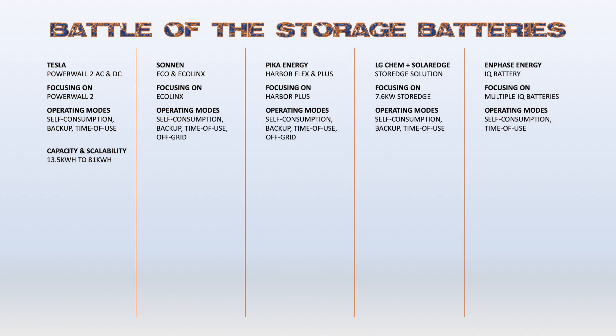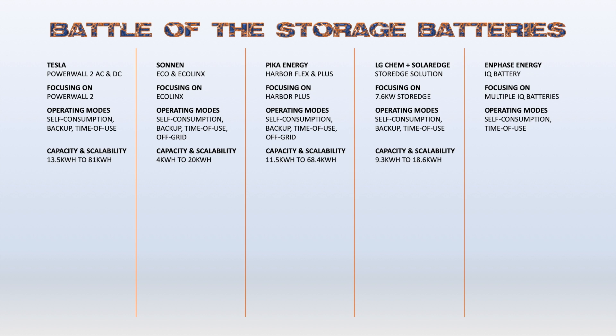Most of the battery storage systems offered today provide almost double or even three times the amount of energy needed to provide continuous power for five hours, so you can determine if you need a bigger storage system for emergencies or just more energy in general — it's really up to you and your budget. Tesla offers one battery size — 13.5 usable kilowatt hours — and you can connect up to six for a total of 81 kilowatt hours. Zonin's EcoLynx caps at 20 kilowatt hours, Pika Energy comes in close at 68.4, LG Chem offers a max of 18.6, and Enphase IQ battery caps at 16.8 kilowatt hours.